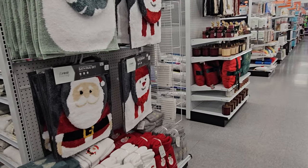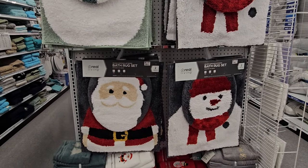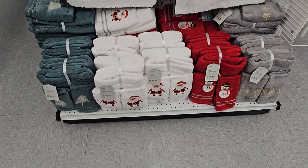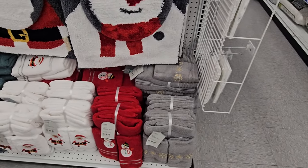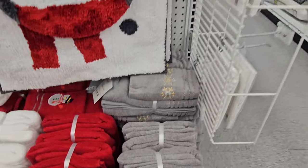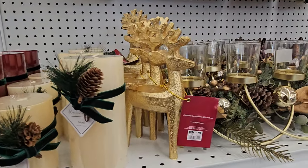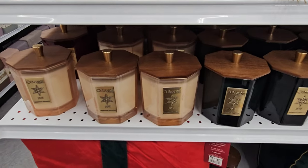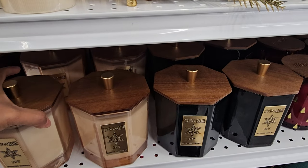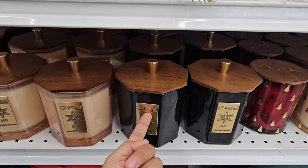Look at this one for the bathroom - these are going to be $15. There are two different snowmen to choose from, plus Santa and a snowman. The bath towel set - these are a four-piece set so you get a large towel. These are $15. And some more candles here - this one's $8, these are kind of nice with the wooden lid, they're $15.